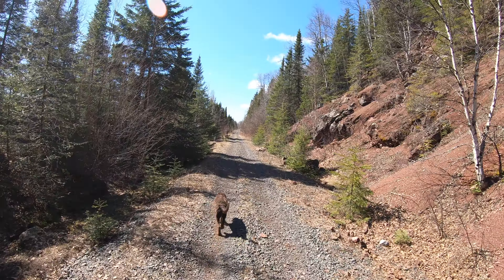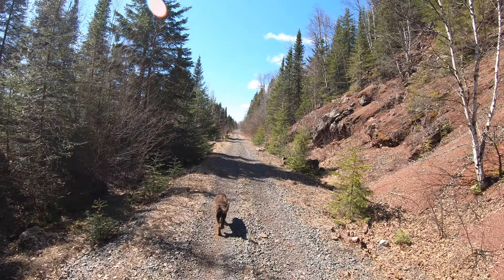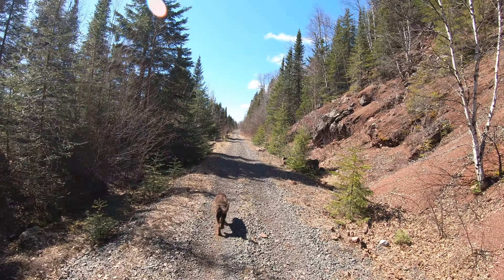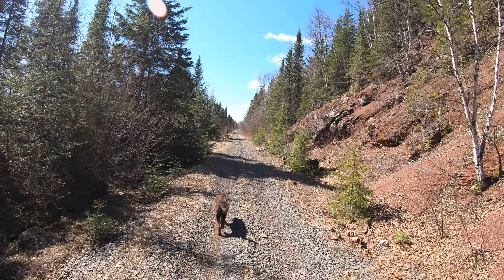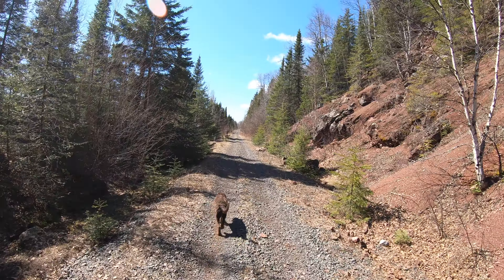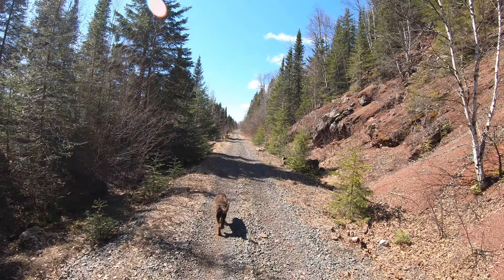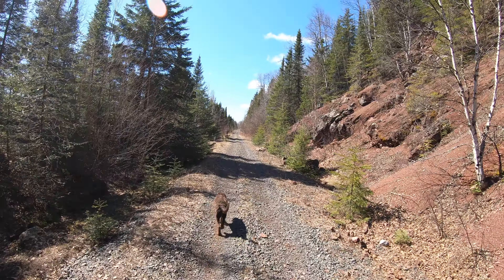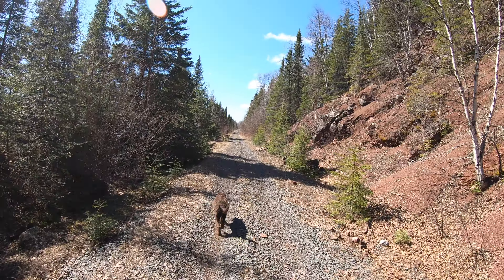I'll pan you back a little bit so you can see it better. Just continuing to head south here. I'll try to keep my head turned to the right - not sure what the glare situation is like. We do have a stop coming up. I'm going to zip you ahead until we get to our next rock cut, so just enjoy the scenery.